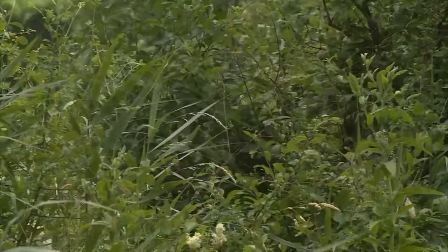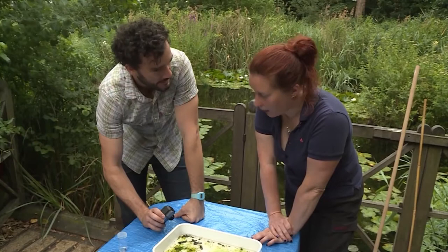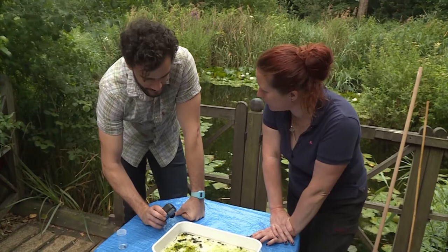Even in a very small pond that you might have in your own garden, you can find a lot of these things. It's why ponds are quite such an important feature of gardens. If you can fit a pond in, in terms of bringing wildlife into your garden, it's one of the quickest and easiest ways to do it.